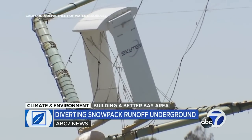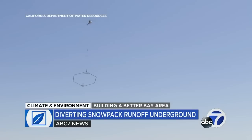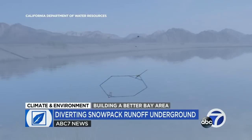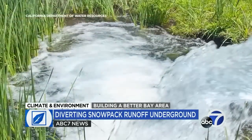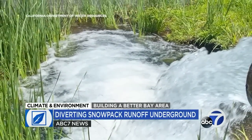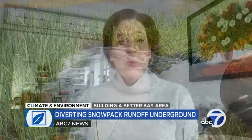Last year, ABC7 profiled a futuristic survey program supported by the state. Researchers use spaceship-like antennae to ping the ground with electromagnetic pulses. The goal: to uncover hidden pathways that could carry seasonal runoff deep into the aquifer — to essentially take an MRI of the Earth, so when that snowmelt comes, we'll have mapping in place that can help us understand the soils beneath.